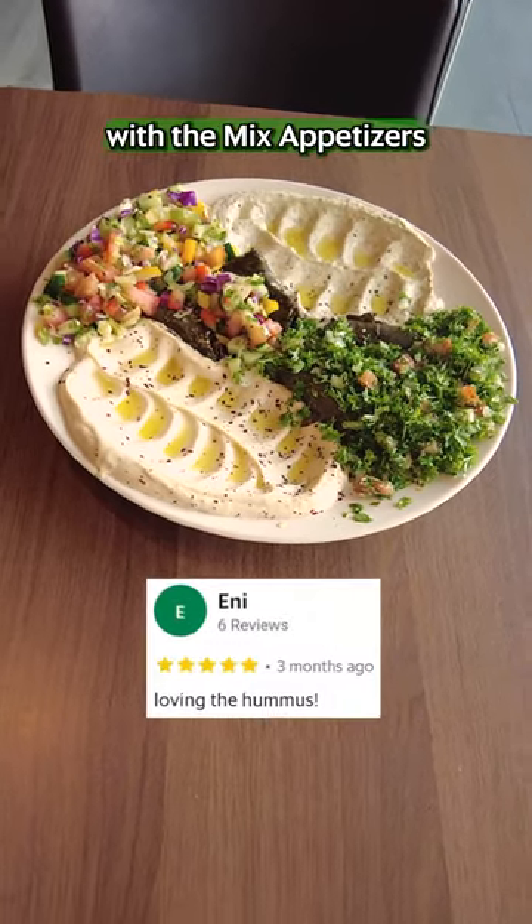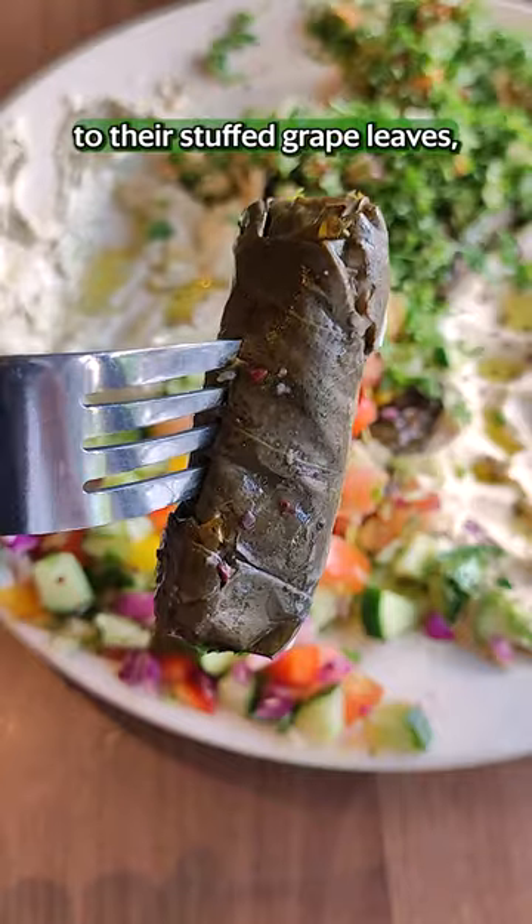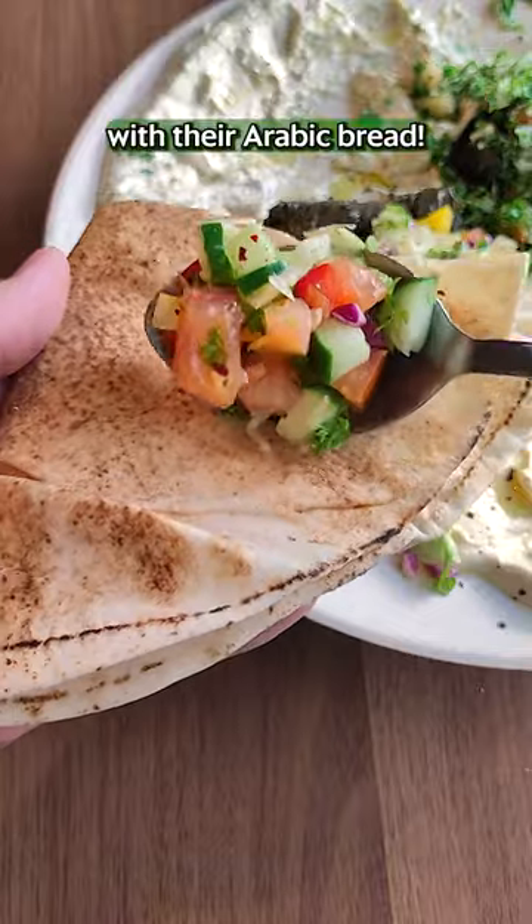Start off your meal with the mixed appetizers which come with 5 different dishes. From your creamy hummus to the stuffed grape leaves, this is a refreshing flavour bomb that pairs perfectly with your Arabic bread.